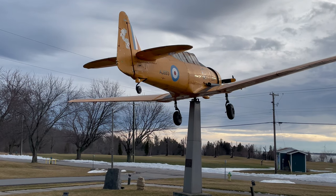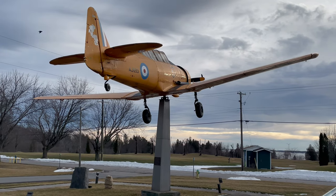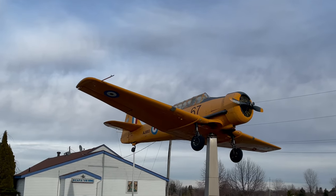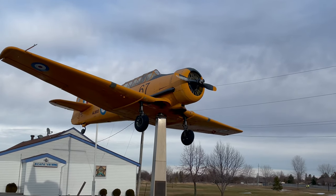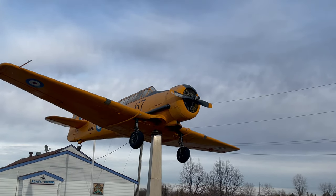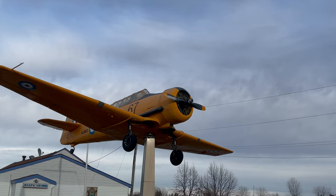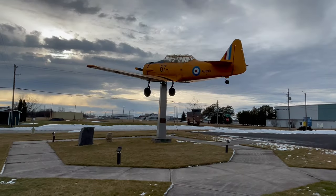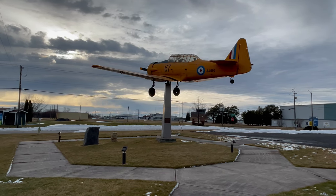I'm here at the former site of the No. 31 Service Flying Training School in Kingston, Ontario, part of the British Commonwealth Air Training Plan during the Second World War. This is a Harvard used throughout the BCATP as part of training pilots. It's probably the most symbolic part of that program to get Allied pilots trained during the war.